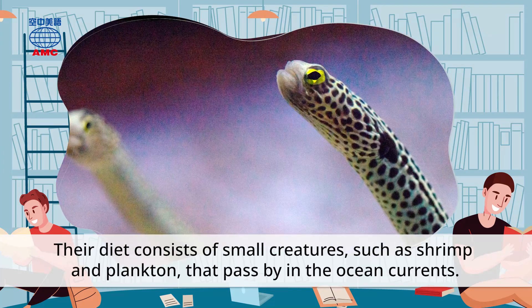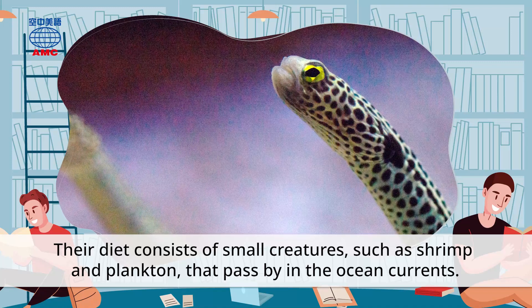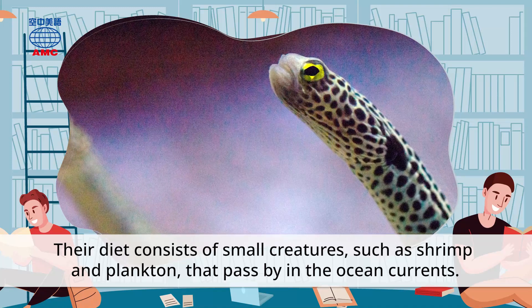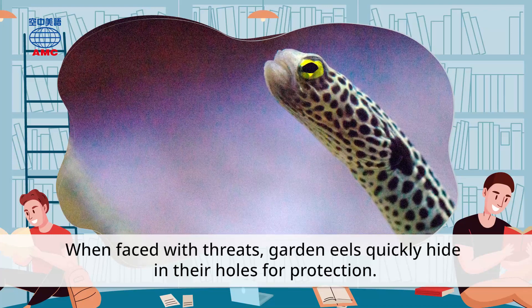Their diet consists of small creatures, such as shrimp and plankton, that pass by in the ocean currents. When faced with threats, garden eels quickly hide in their holes for protection.